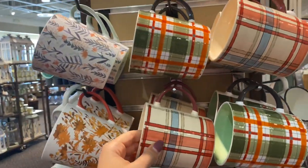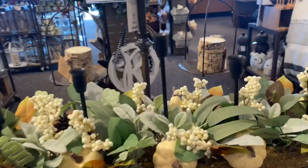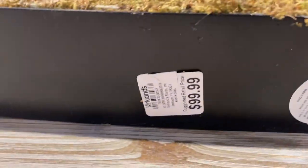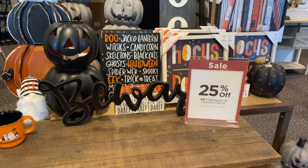The next thing I saw was this beautiful dreamy centerpiece table display. Can you guess the price? It's $100 — very expensive but oh my goodness it's dreamy. I would definitely recreate that if I had seen it earlier and had the supplies.